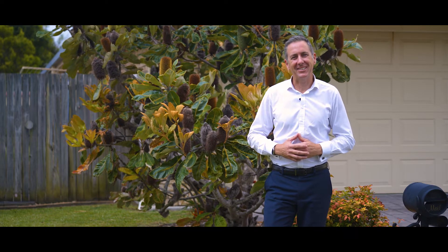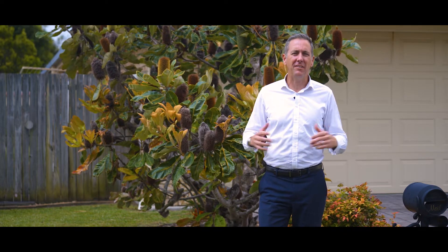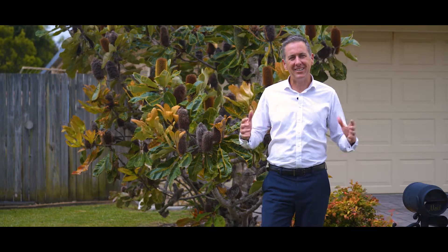Hi, I'm Chris Holt from McGrath Estate Agents. Welcome to 35 Border Crescent Pottsville. Let's take a look around.